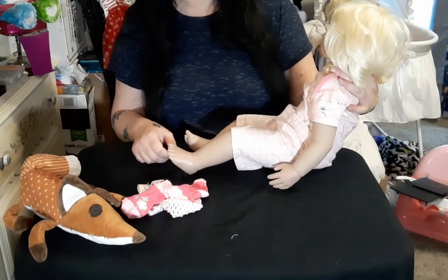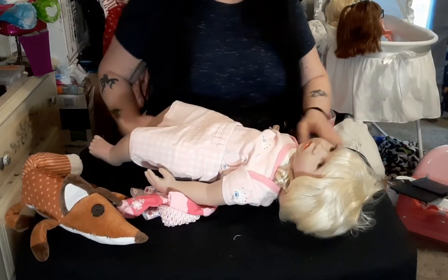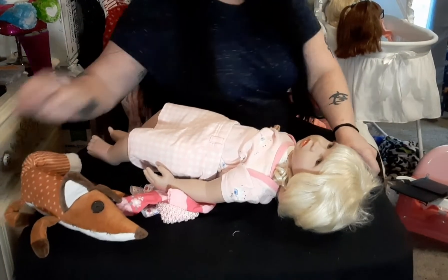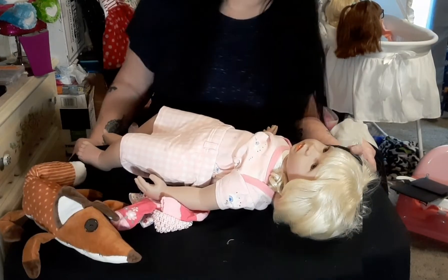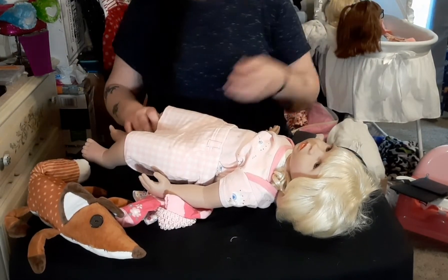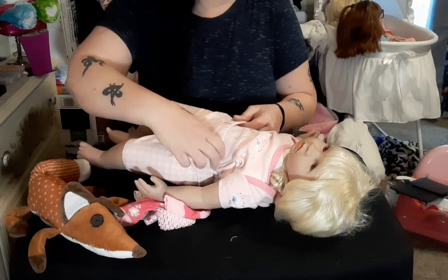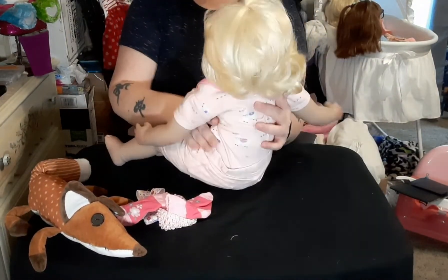The shorts are really, really big — way bigger than I had planned on. I don't really have anything else for her so we're going to make these work; it'll be alright!